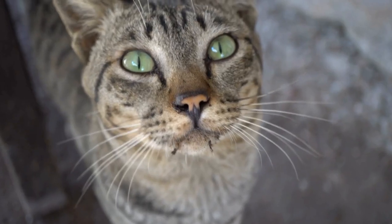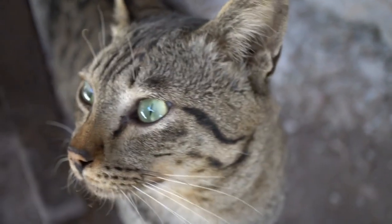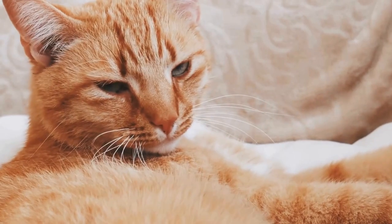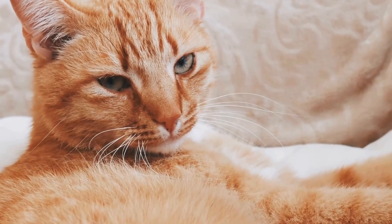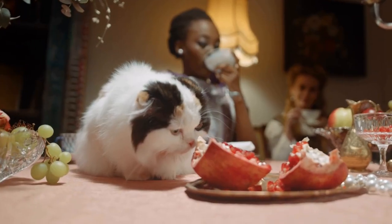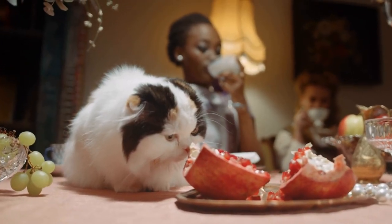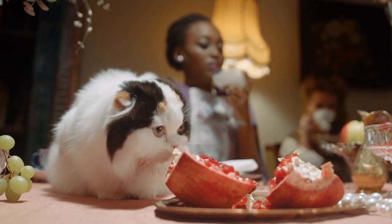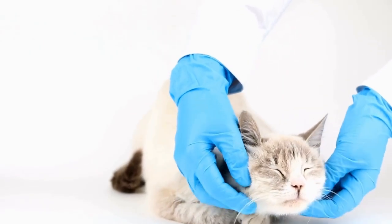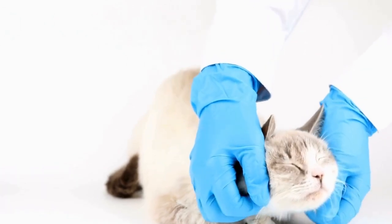One of the most remarkable features of the Lopram breed is its unique coat. The fur is made up of loose, luxurious ringlets that cover the cat's body, giving it a distinct curly appearance. The curls can vary in tightness and length, with some cats having tight ringlets while others have looser waves. Despite its curly nature, the coat is surprisingly low maintenance and requires minimal grooming.